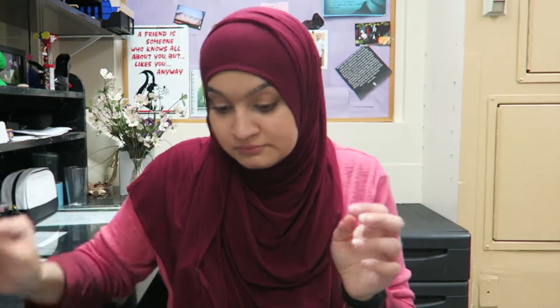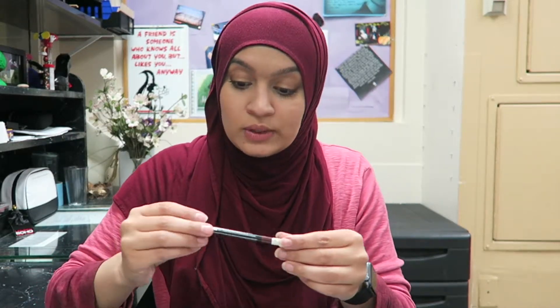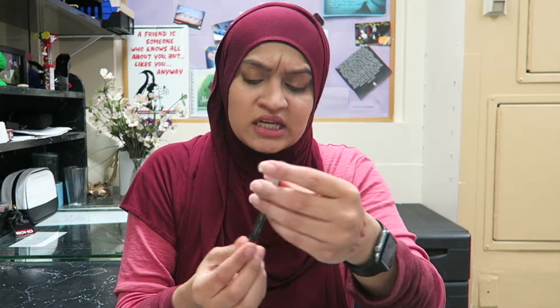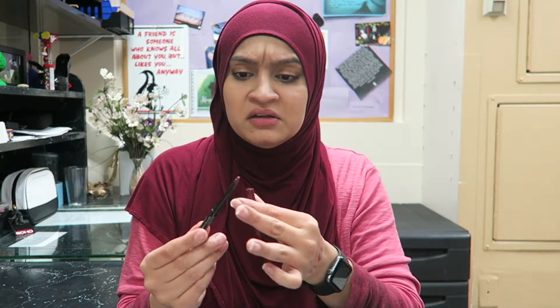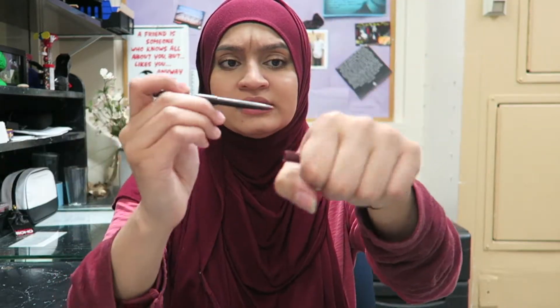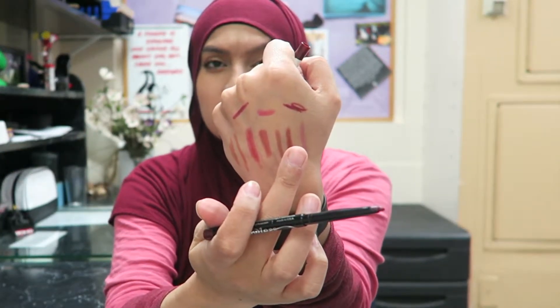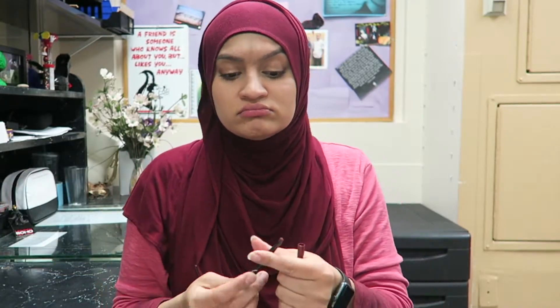I don't know why I bought those. Okay, LA Girl Endless in the shade Wine — oh man, that looks beat up. That's pretty though. It looks like I've used it a couple times but I'm gonna keep it.